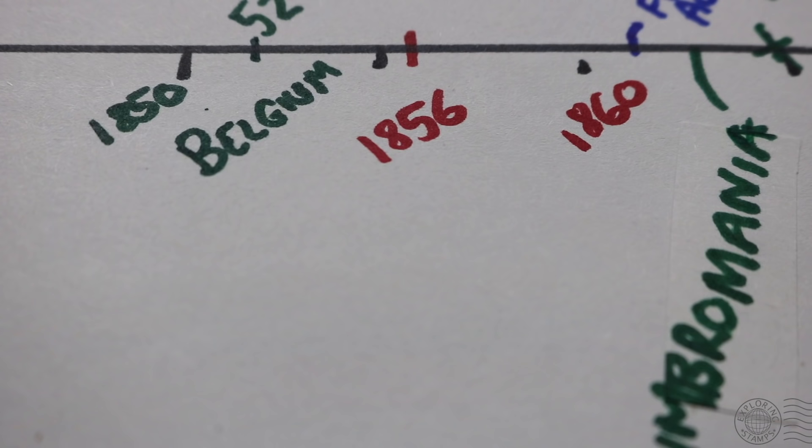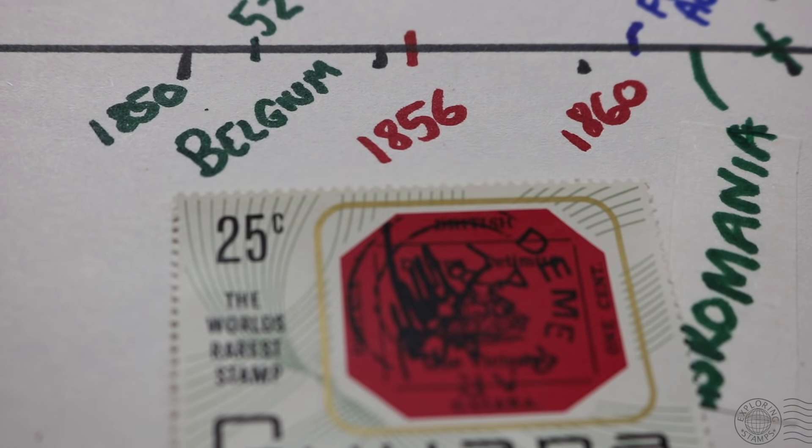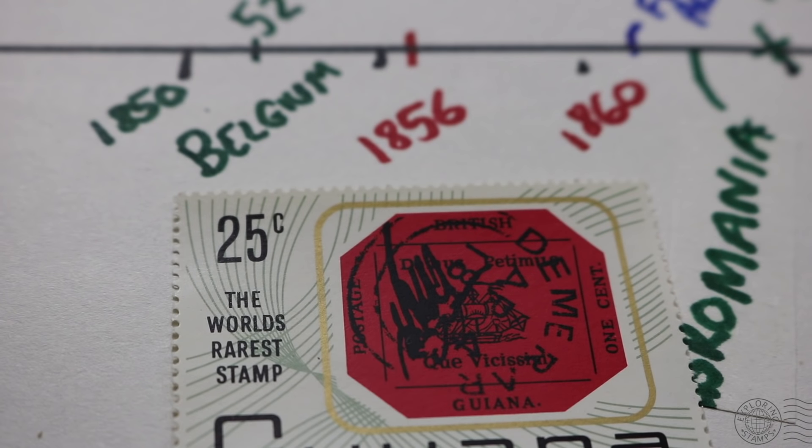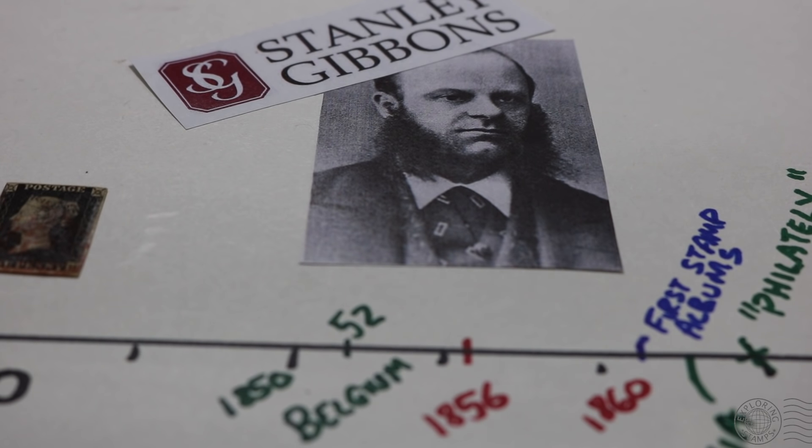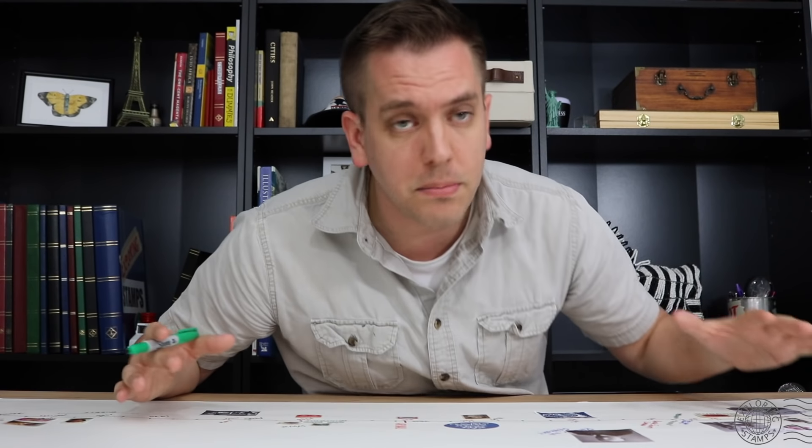Now 1856 is a big year in philately. Firstly, the one-cent magenta gets issued in British Guiana — which we know today as the most expensive stamp in the world — but also because of this guy: Edward Stanley Gibbons, who at the age of 16 began selling stamps out of the window of his father's pharmacy. A super enthusiastic stamp collector who later published catalogues and ultimately founded the Stanley Gibbons company, which has had a tremendous influence and presence in stamp collecting right through to today.